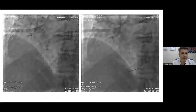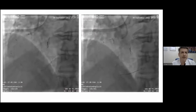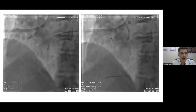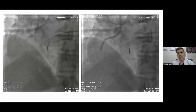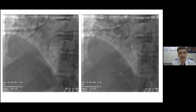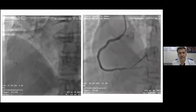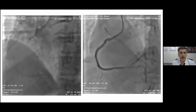The Sion Blue extra-support wire was also very helpful. The rest of the case was not easy — we did sequential ballooning from 1.0 and 1.5 Artemis balloons, then 2.0 balloons, all of which could only cross with guideliner support. We also used a Wedge balloon — a scoring balloon from Brosmed — which helped improve the artery. Finally, we deployed our stents distally with the help of the guideliner. This is the final result — a very challenging case that took about two hours, but we achieved a good final result.